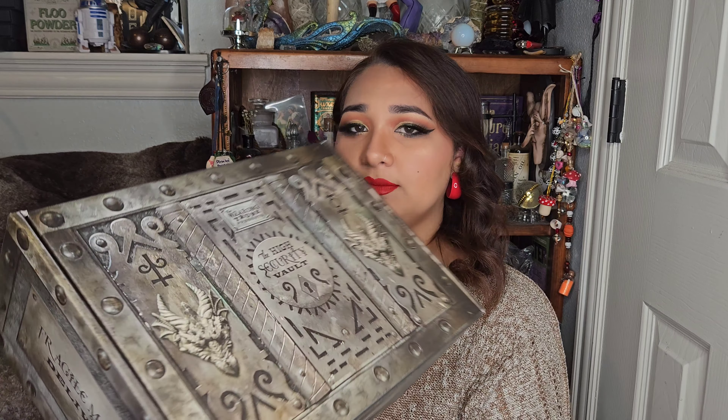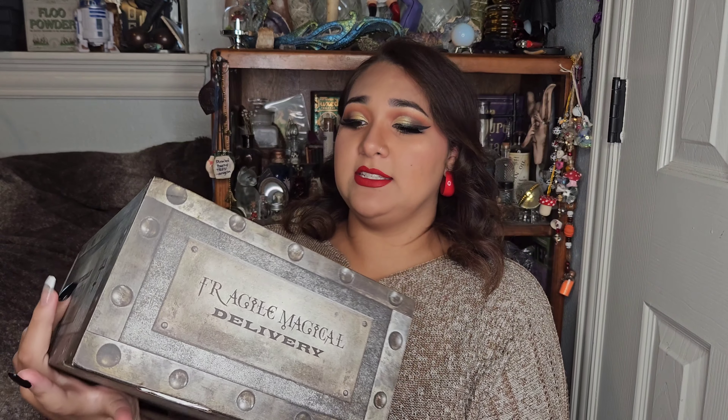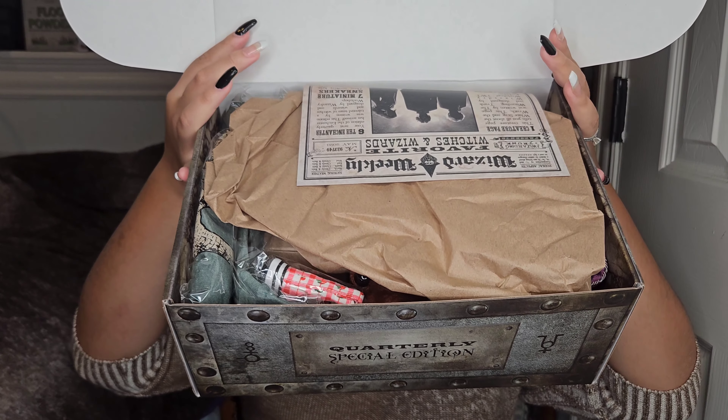As always, the box is the same as the other special edition box, which I really do like — the design has evolved. Let's get into it. You get first looks and this one is pretty weighty, a little bit heavy.